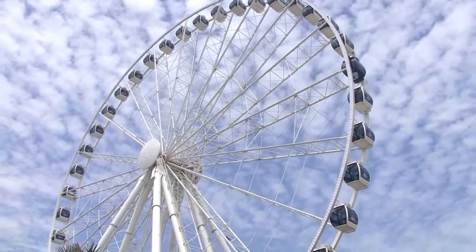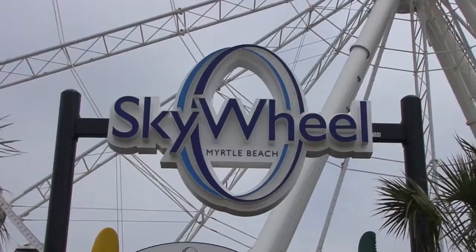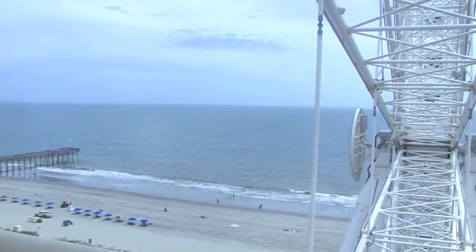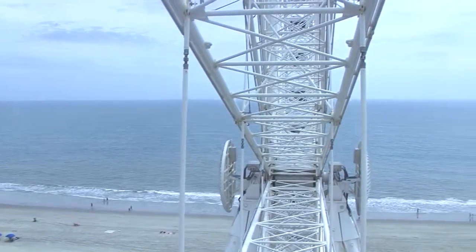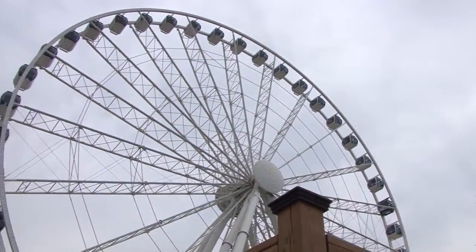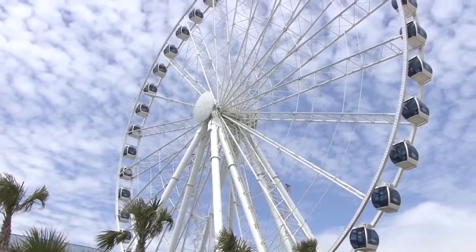The Sky Wheel is a great new addition to the Myrtle Beach Boulevard. We want to take you on an adventure aboard the Myrtle Beach Sky Wheel. What amazing views you are about to see. Before we climb aboard, how about some fun facts about Sky Wheel? This is the largest wheel east of the Mississippi River, standing at 200 feet above the Atlantic Ocean.